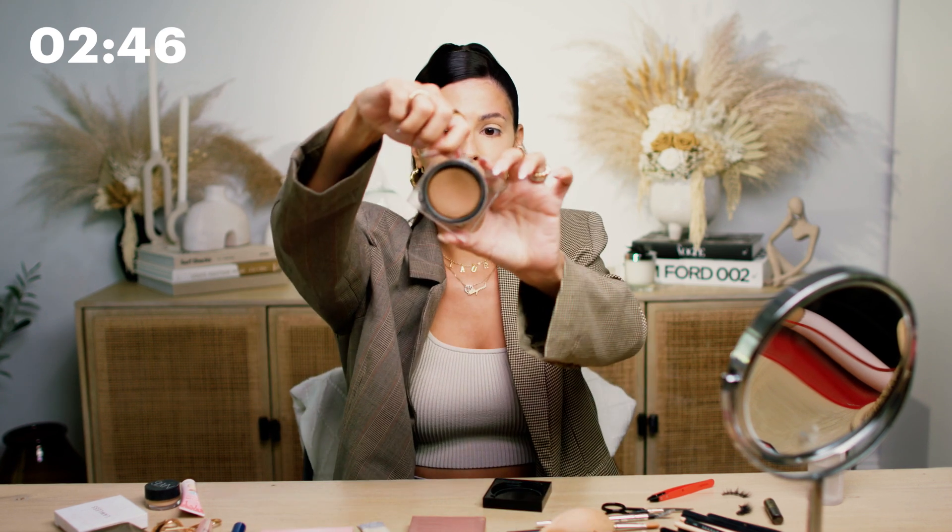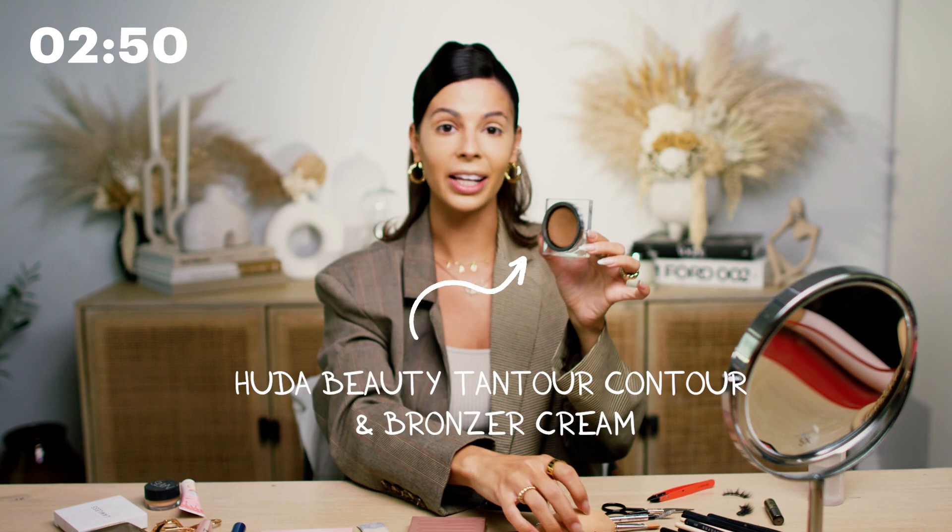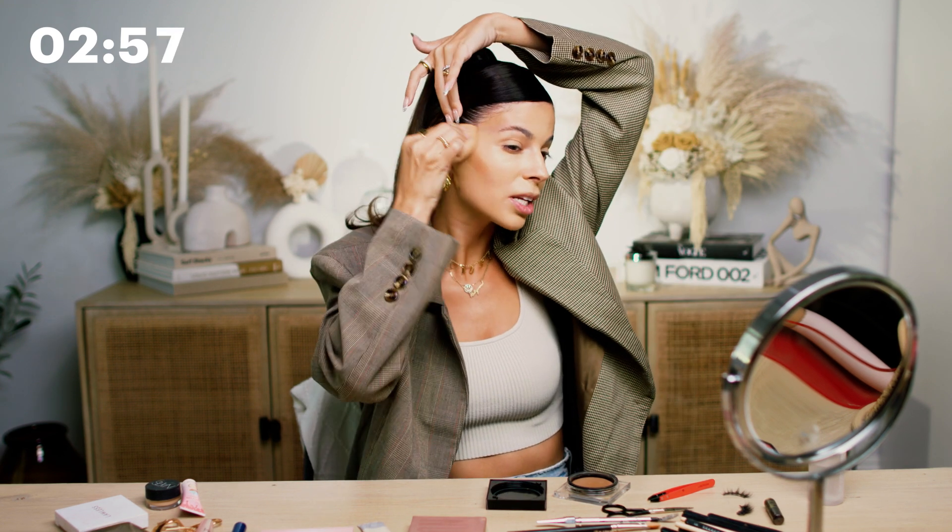This is the Huda Beauty Tantour in shade Light. It is a cream contour product and I like it because it just blends out so easy — it's shocking how easy it blends out. It only takes a few seconds.